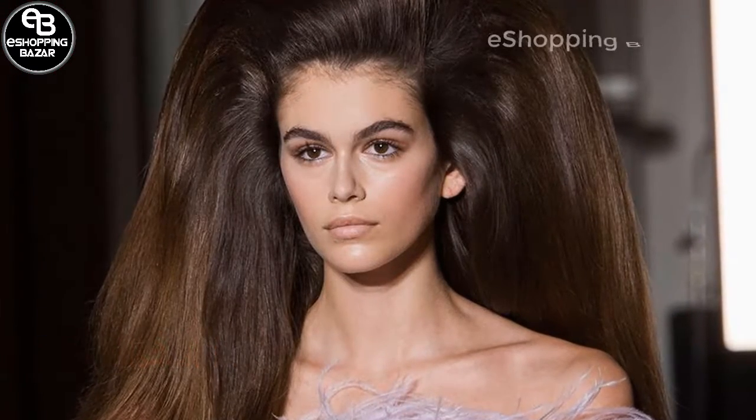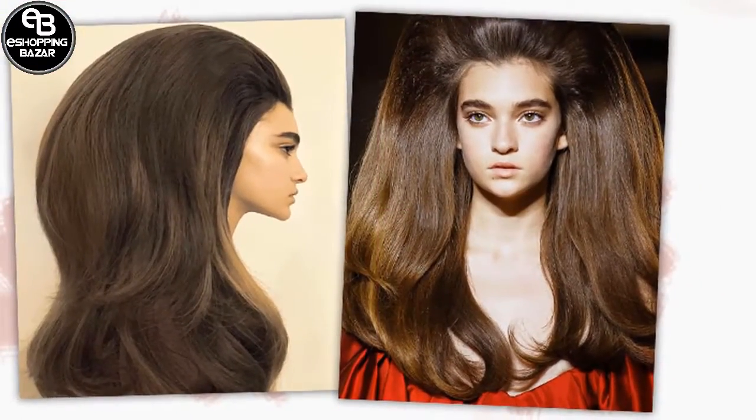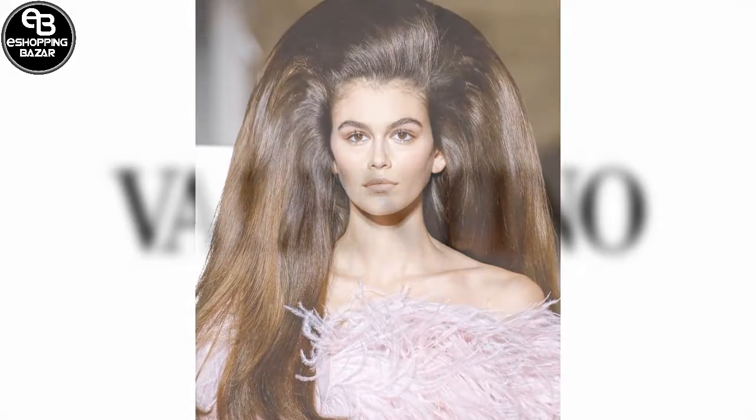Valentino. The huge hair at Valentino came courtesy of Redken global creative directors Guido Palau and Josh Wood, who colored and styled 50 wigs over 150 hours. The bombshell statement stole the show against a neutral palette of makeup.